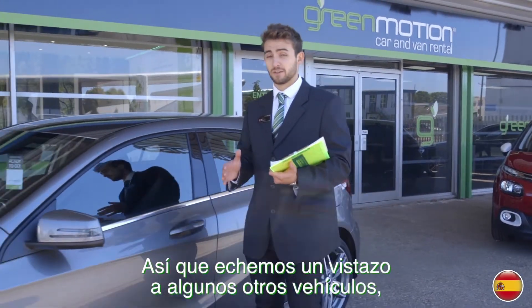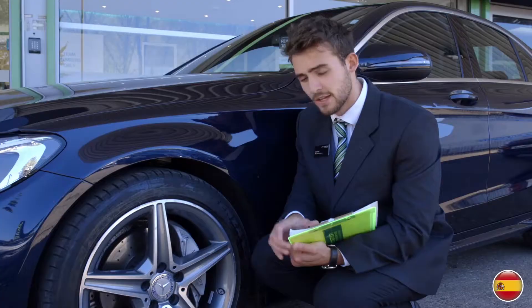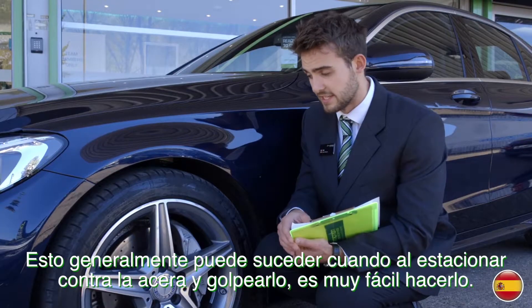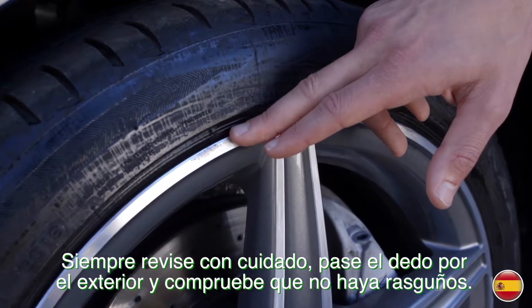So let's have a look at some other vehicles, the damaged hotspots that you need to look out for, and find out how they happen. The number one damaged hotspot is the alloy wheel. This can usually happen when you park against the curb and hit it — it's very easy to do. Always check it carefully, running your finger along the outside checking for any scratches.